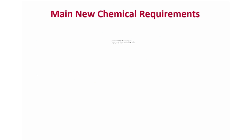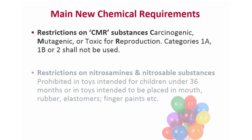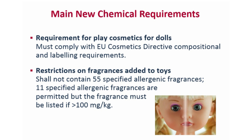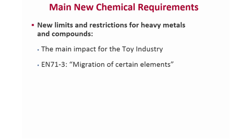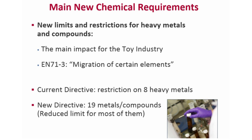The main changes brought by the new Directive include new restrictions on carcinogenic, mutagenic and toxic to reproduction substances, nitrosamines and nitrosable substances, play cosmetics for dolls and restricted fragrances. However, the main challenges for the industry will be the new limits and restrictions for heavy metals and compounds as per EN 71 Part 3, which is the part of the Directive related to the migration of certain elements.